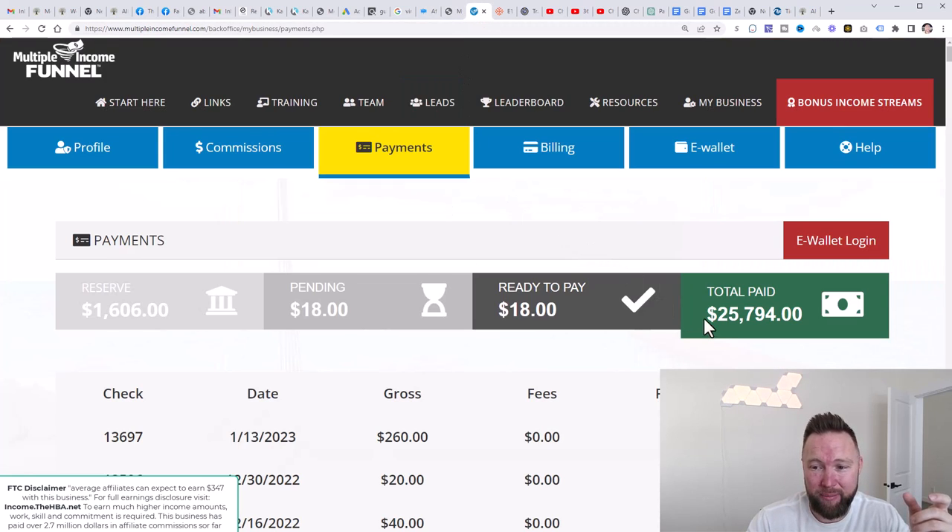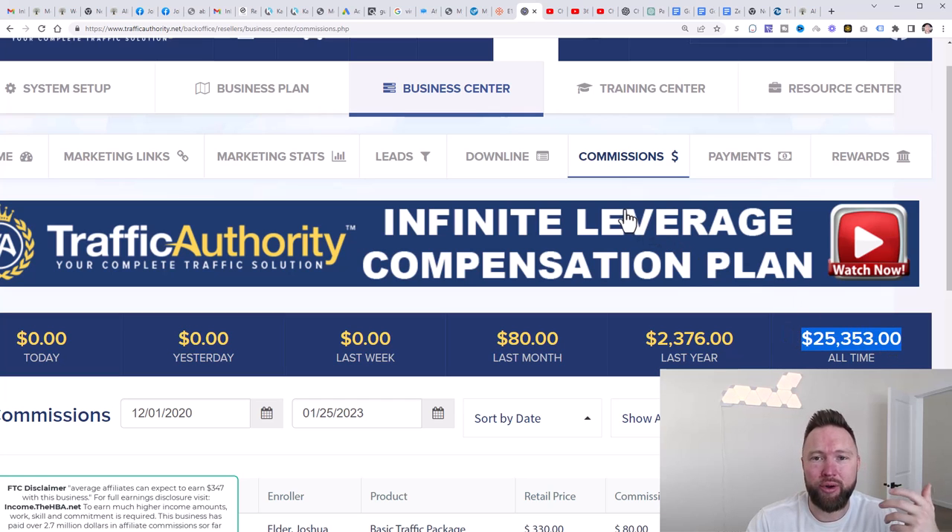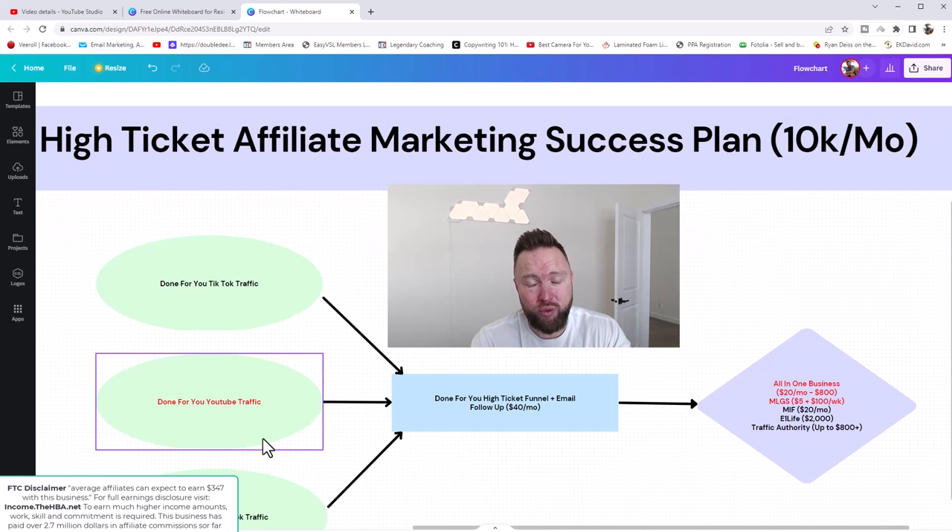We're also going to be talking about some extra income streams in this video so you can start earning some extra high ticket commissions. This is going to be probably the most important video within this case study series. Make sure you've subscribed to the channel — click that red subscribe button and also the bell icon to be notified of every video. I've used this exact formula to earn as much as $100,000 in one single month.